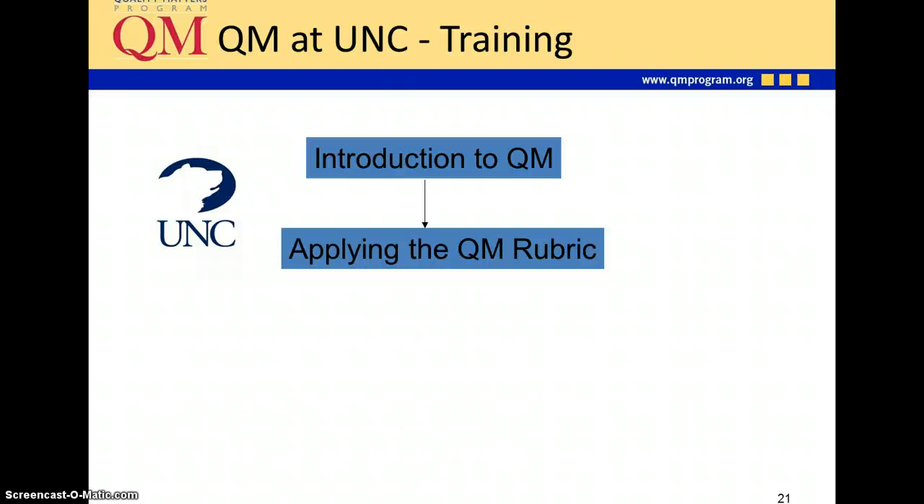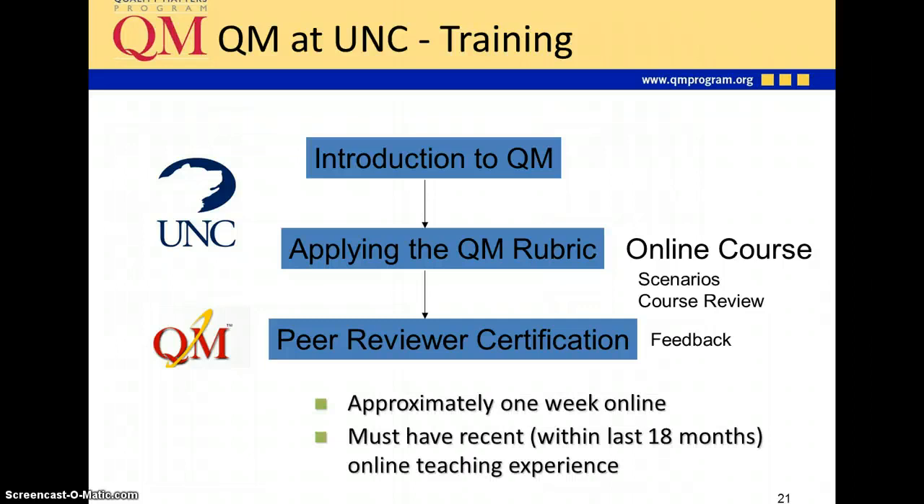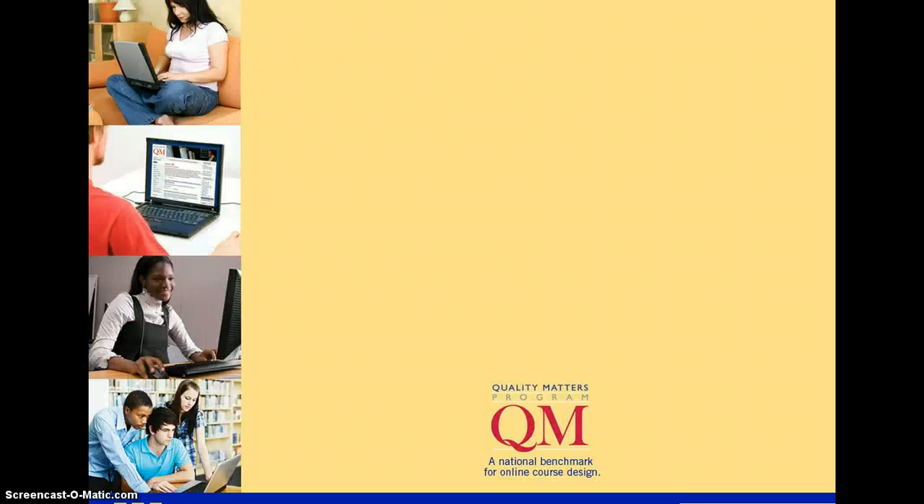As far as training goes, there is an introduction to Quality Matters, which we've given here at UNC as a short presentation. There's also an applying-the-rubric course we can give here, where you'll have scenarios and course reviews to complete. If you'd like to become a peer reviewer, you must take the peer reviewer certification through Quality Matters. That course centers on providing feedback to instructors to improve their courses. It is approximately one week online, and you must have recent online teaching experience to become a peer reviewer. That ends this presentation, and I hope it has given you a good introduction to Quality Matters.